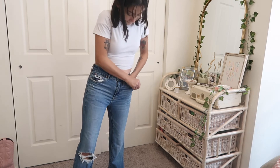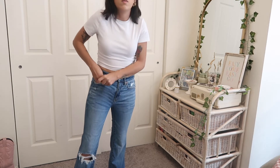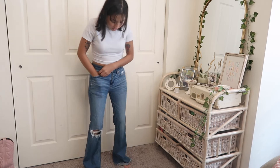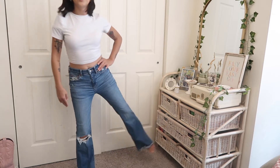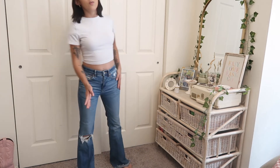These were the first flare jeans I ever bought — I got them last year for Christmas. They're from American Eagle and I absolutely love them. As you can tell, they're completely different from the last pair I showed you, so that's why I'm keeping them.